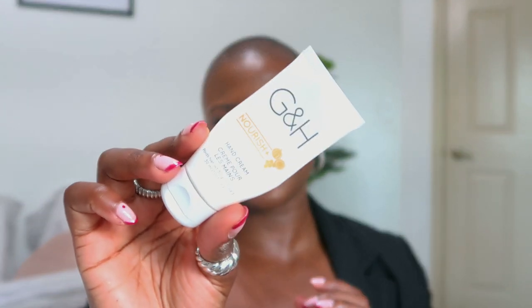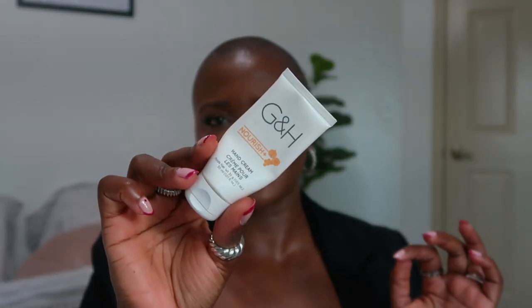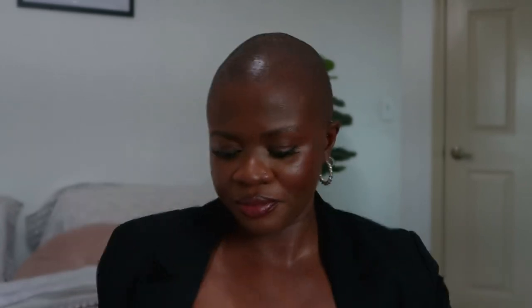The next thing I have is my hand cream. This is the G&H hand cream — I really love this. I love the scent, I love how it smells, everything about it. So I try to go with this everywhere.